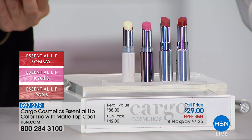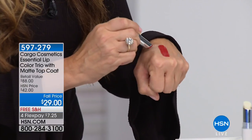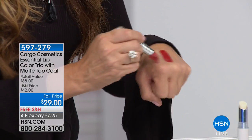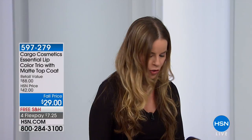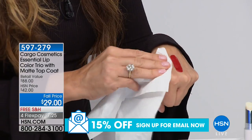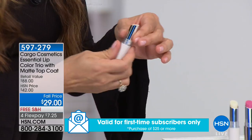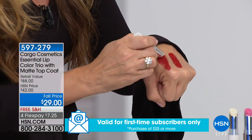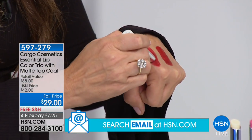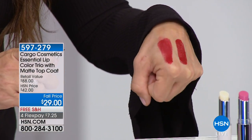Beautiful colors — I love the way these slide easily on your lips. I'm going to use the Paris color to demonstrate by putting it right on my hand. So if I'm just wearing it as a creamy lip, I put it on just like that and blot it. But when you take this matte and go right over it — look at that. It gives you that matte finish. You can definitely see the difference.